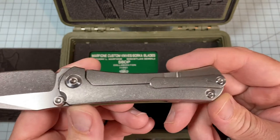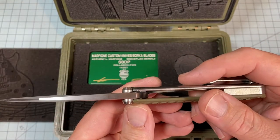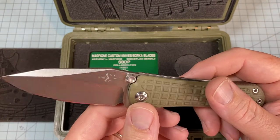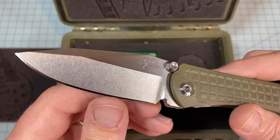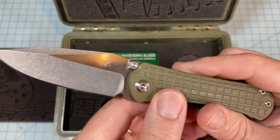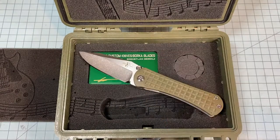It's a titanium frame lock with a big fat drop point blade. I put an edge on it — it's got a ridiculously sharp edge on it. The reason I bought this knife is solely because of its looks.